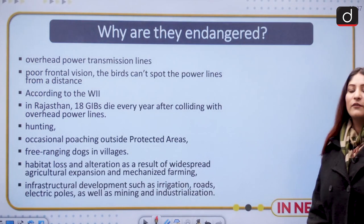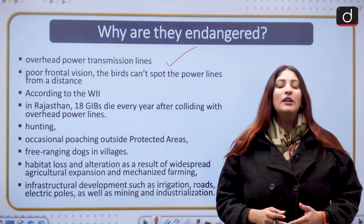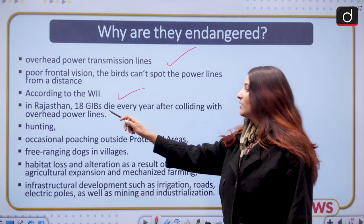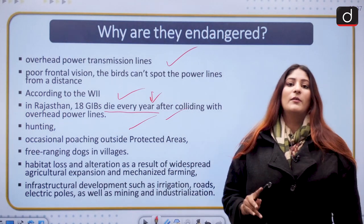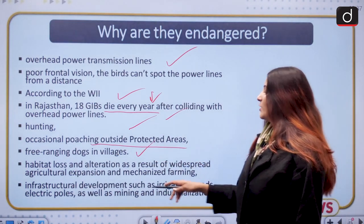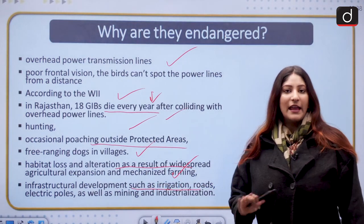The Great Indian Bustard faces several threats. First, overhead power transmission lines are a major danger — they have very poor frontal vision and cannot detect overhead electric wires, and when they do, it is impossible for such a heavy bird to change course, causing fatal collisions. According to the Wildlife Institute of India, 18 Great Indian Bustards die every year after colliding with high-tension power lines in Rajasthan. Hunting is another problem — still prevalent in Pakistan and occasional poaching outside protected areas occurs in India. Free-ranging dogs in villages also pose a threat to eggs and birds. Habitat loss due to agriculture expansion, industrial activities, infrastructure development such as irrigation, roads, electric poles, and mining further destroy their habitat.